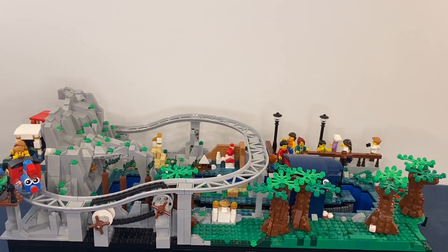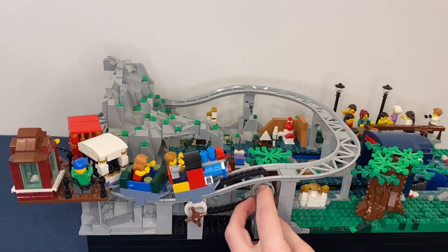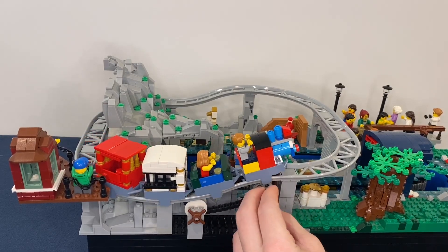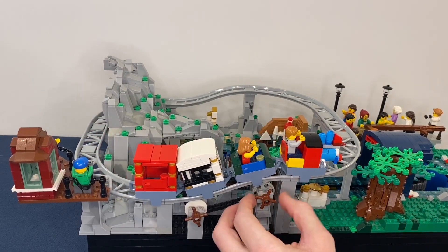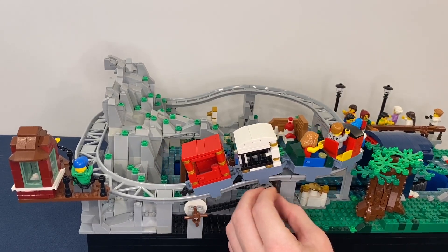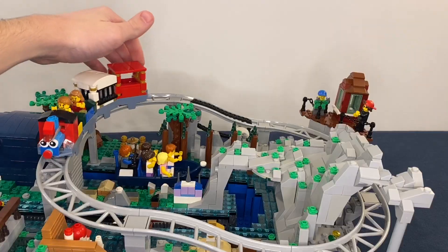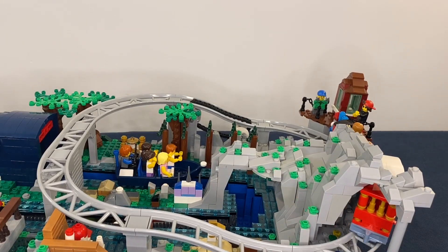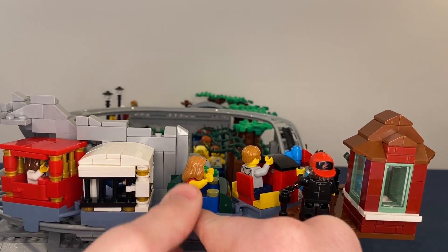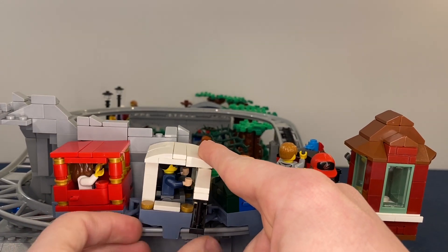Now over at the Casey Jr. Train — this ride has one small hill in it, so I built this to be able to pull it up that hill. It's still just not very fast after that, so I had to give it a little push to get it the rest of the way down. For some of the train carts I just used these small car door pieces, and for this one I just had it open up like this.